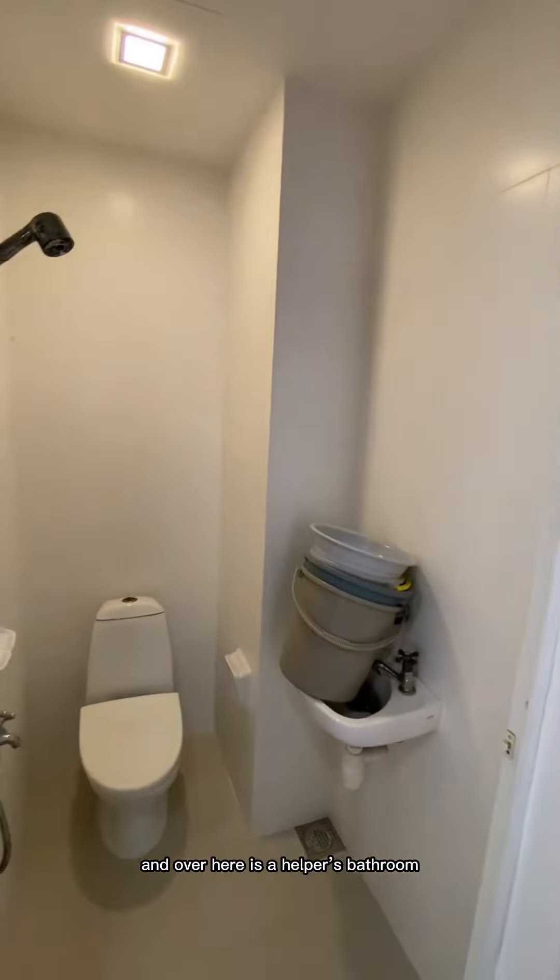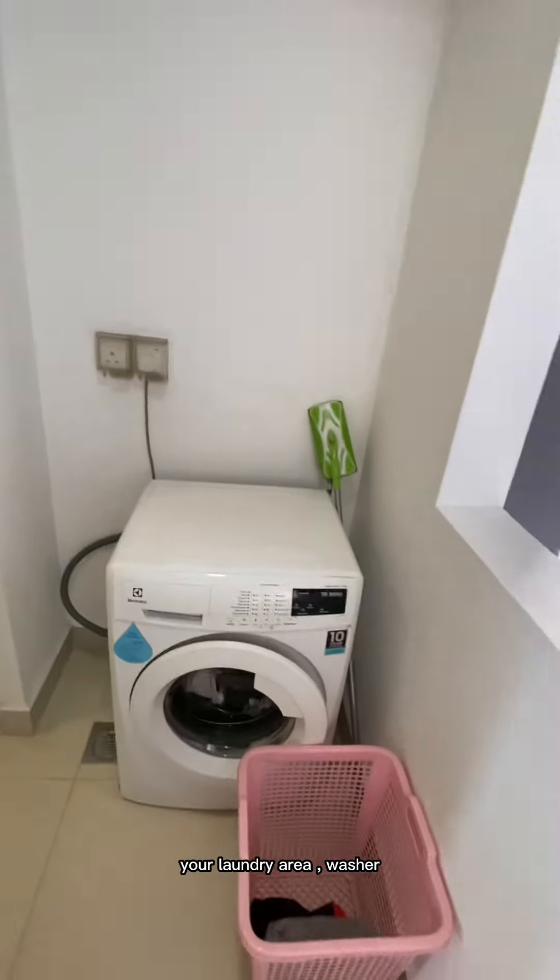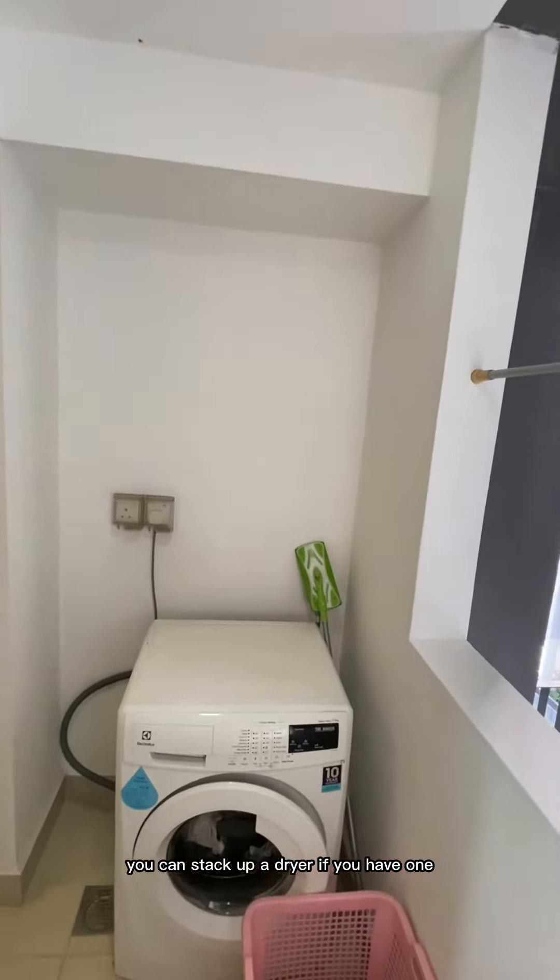Over here is your helper's bathroom. And here is your laundry area with a washer — you can stack up a dryer if you have one.